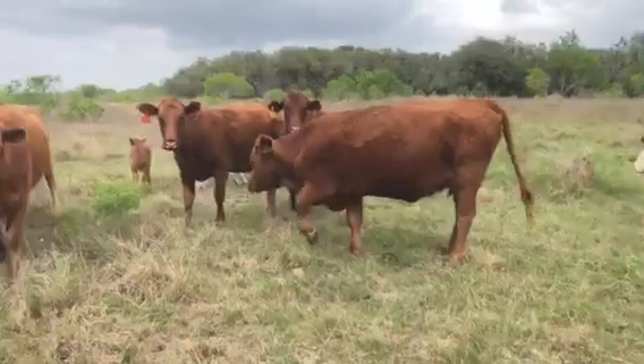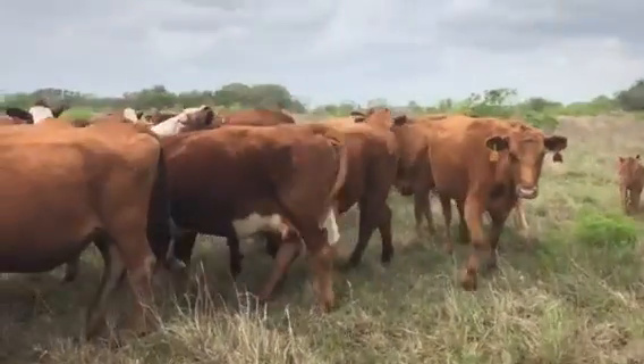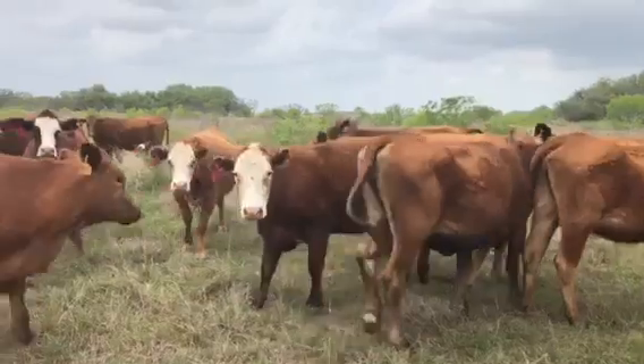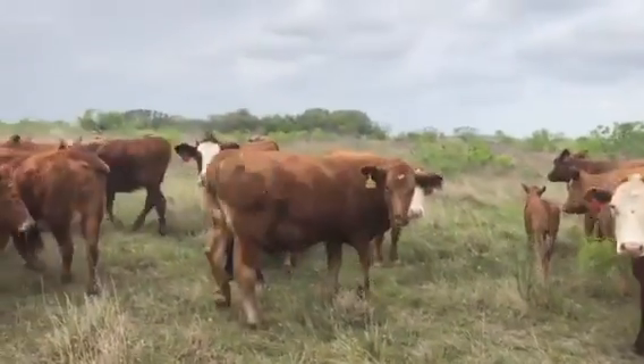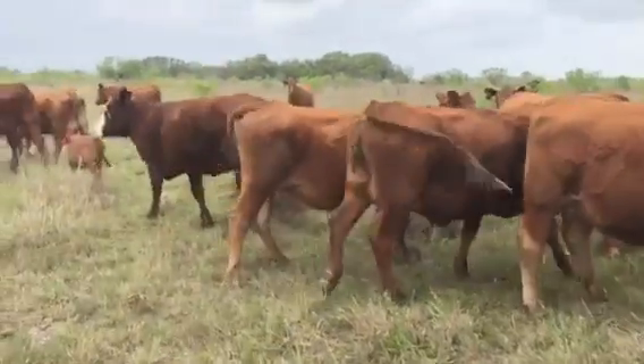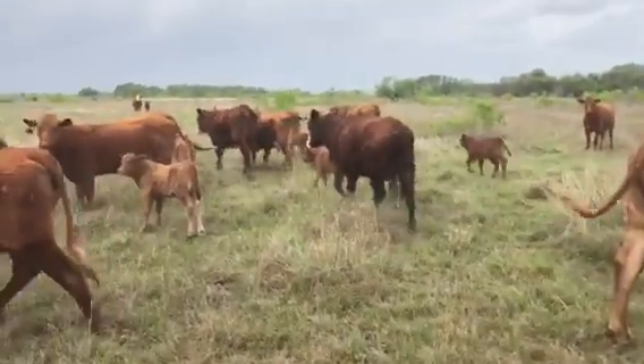They don't have a lot of ear on them, just a flick of ear. I just videoed 50 up front — this is another pasture. There's about 130 of these to calve, and they've got about 120 calves on the ground so far. They're just about calved out.